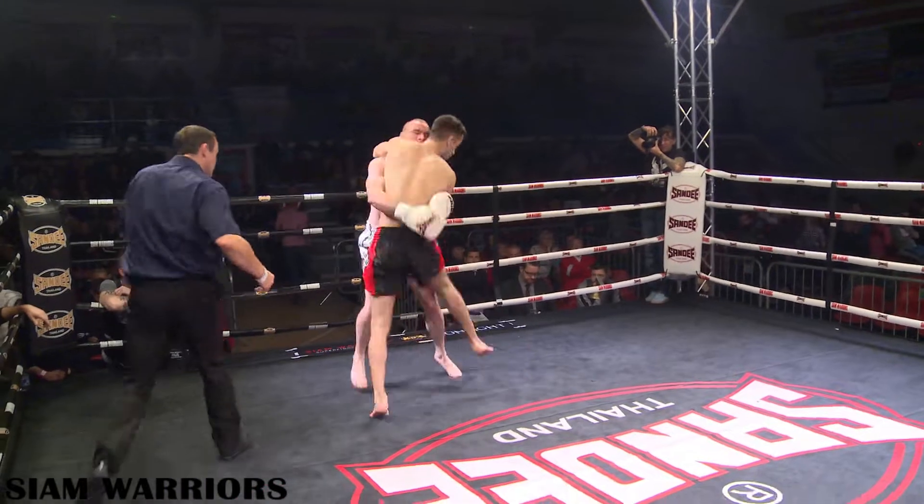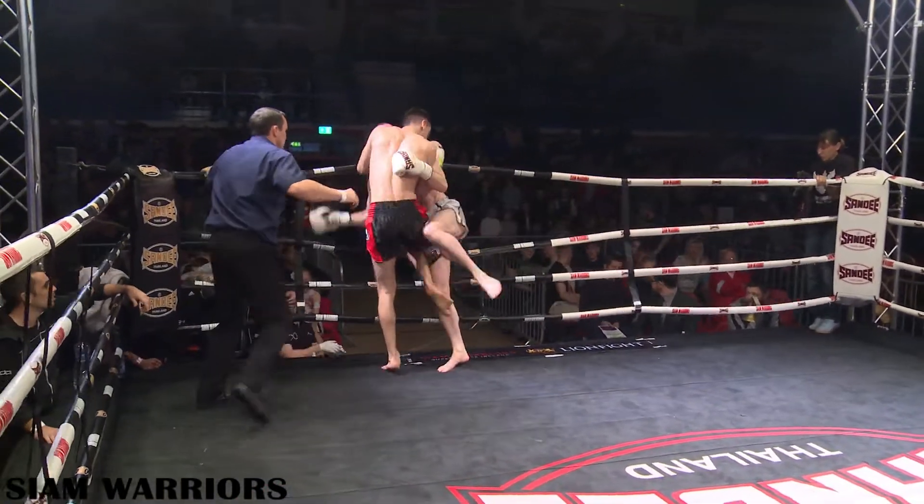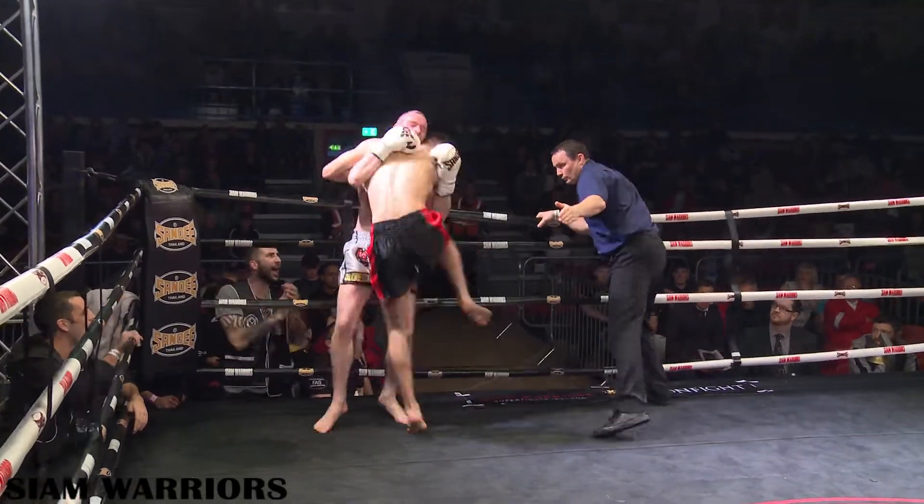Here we go ladies and gentlemen, for fight three of this evening's action: Robert Murphy from Samson Gym versus Arsene Kovalchuk from Origins Muay Thai.